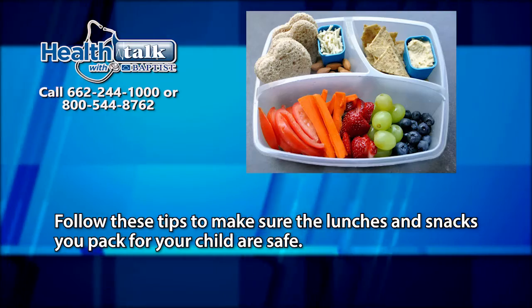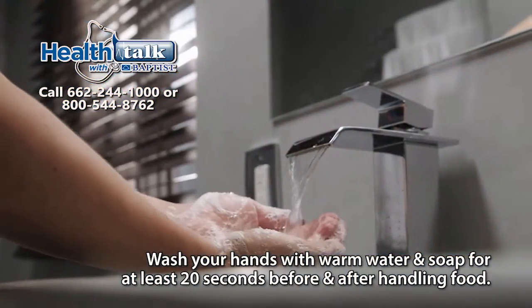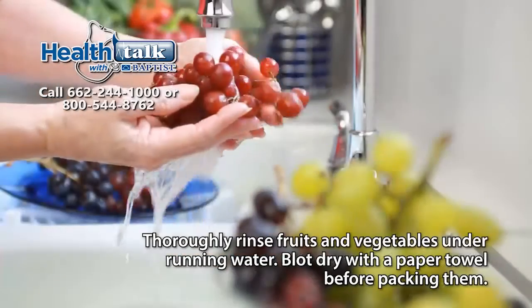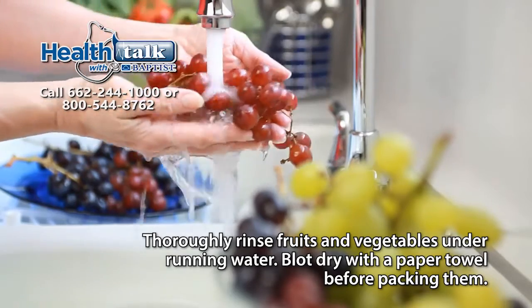Follow these tips to make sure the lunches and snacks you pack for your child are safe. Wash your hands with warm water and soap for at least 20 seconds before and after handling food. Thoroughly rinse fruits and vegetables under running water, and blot dry with a paper towel before packing them.